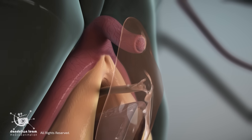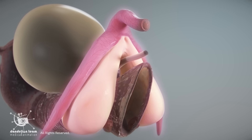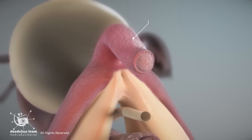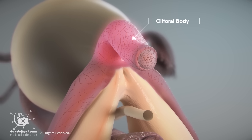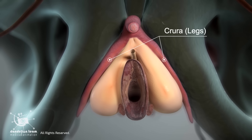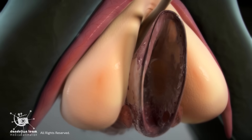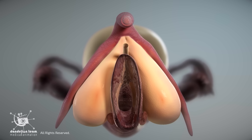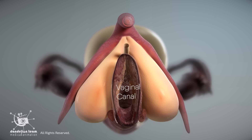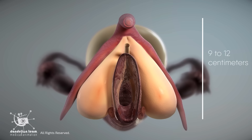The clitoris extends internally, forming a structure that is significantly larger and more complex. This internal portion includes the clitoral body, which is approximately two to three centimeters long, and two crura legs that extend backward and attach to the pubic bones, and the bulbs of the vestibule. These hidden structures create a wishbone-shaped organ that wraps around the vaginal canal. The full clitoris measures about 9 to 12 centimeters in length.